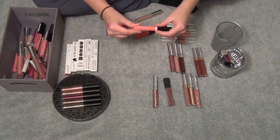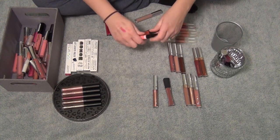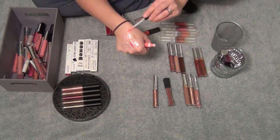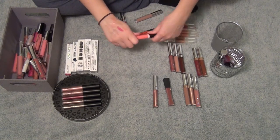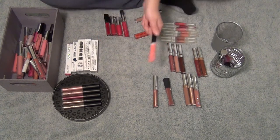This is the Wet n' Wild Mega Slicks Lip Gloss, and it is in the shade 559 Great Correlation. I wore this one time and I did really like it. It's like a bright pink coral — it kind of smells like vanilla-y, if anything. But same thing, I just kind of want like a drugstore option, and I want to give this one a fair shot since I only wore it once. So I'm going to try this one out.